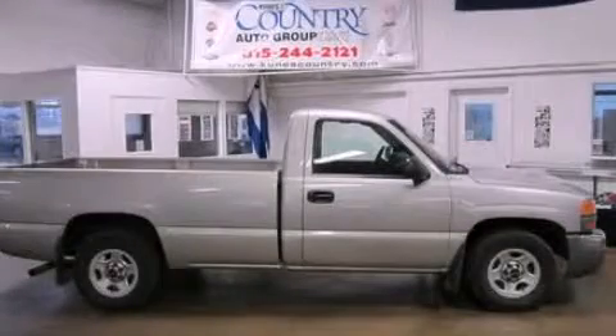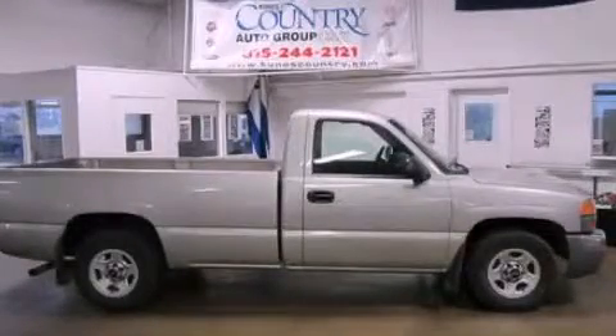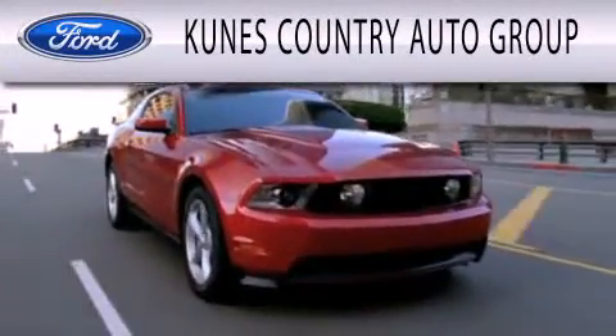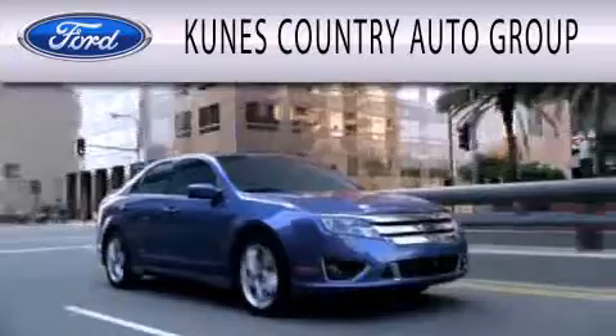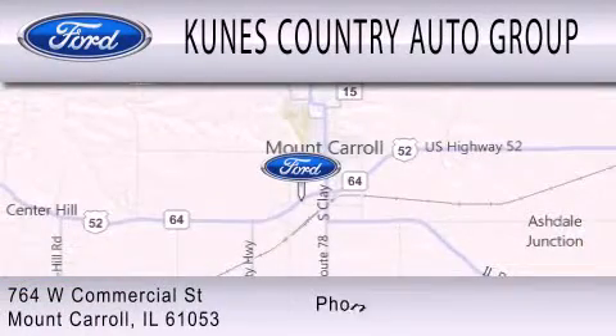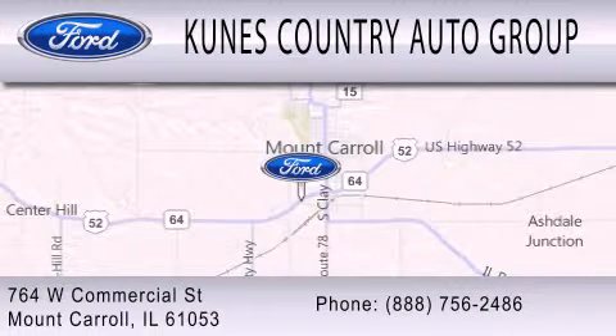Please call us today for more information on this great vehicle. CUNIS Country Auto Group is dedicated to doing everything possible to ensure that the experience you have selecting your next vehicle is as pleasant as possible. We are located at 764 West Commercial in Mount Carroll.